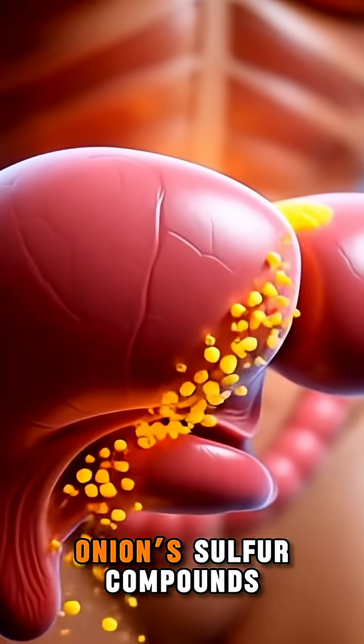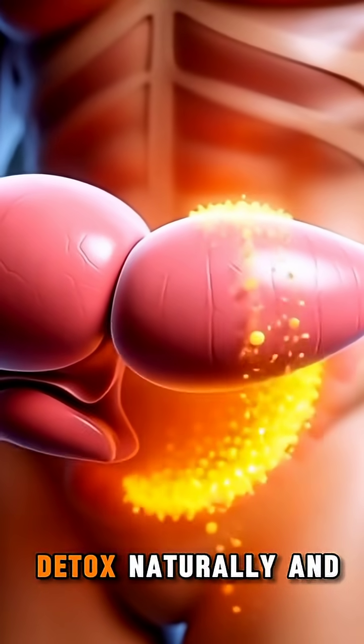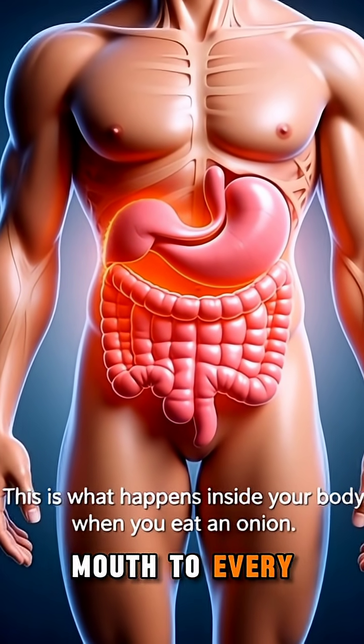In the liver, onion sulfur compounds are purified and converted, helping your body detox naturally and supporting metabolism. And that's the full journey of a single onion bite, from mouth to every organ inside you.